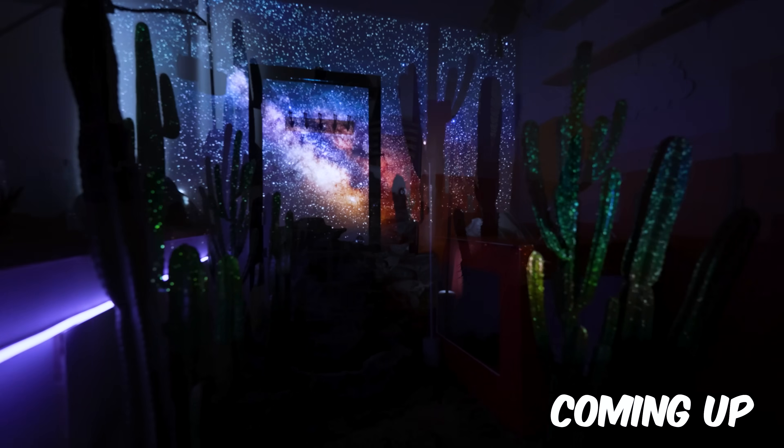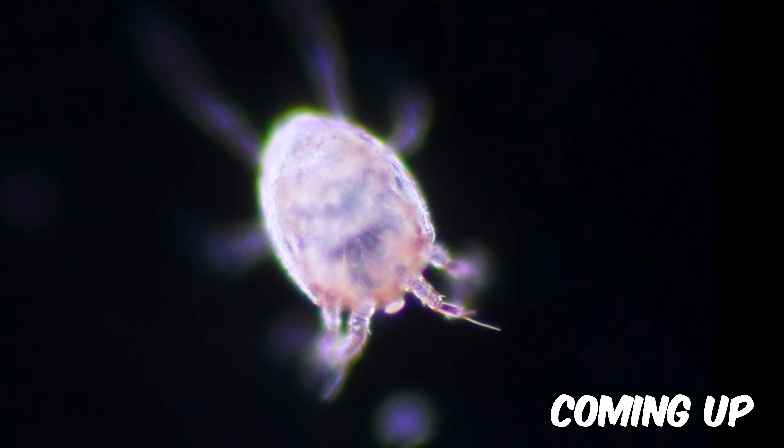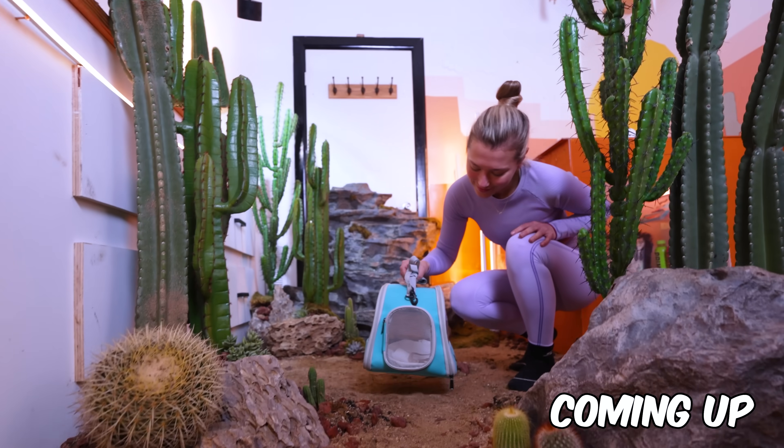It'll simulate real weather patterns, have secret hideouts, and so much more. And at the end, we'll welcome a rare predator.